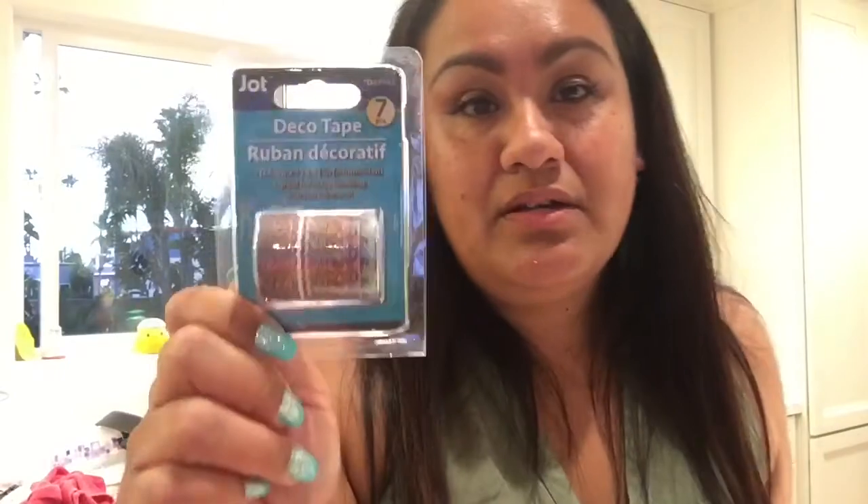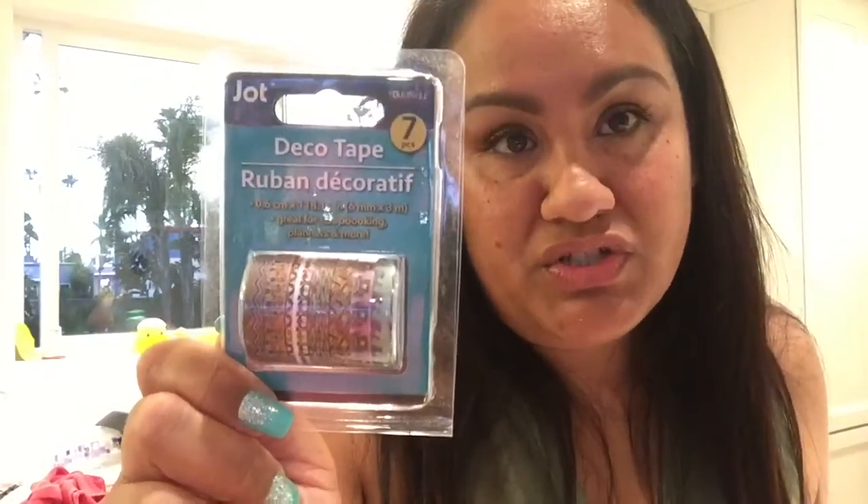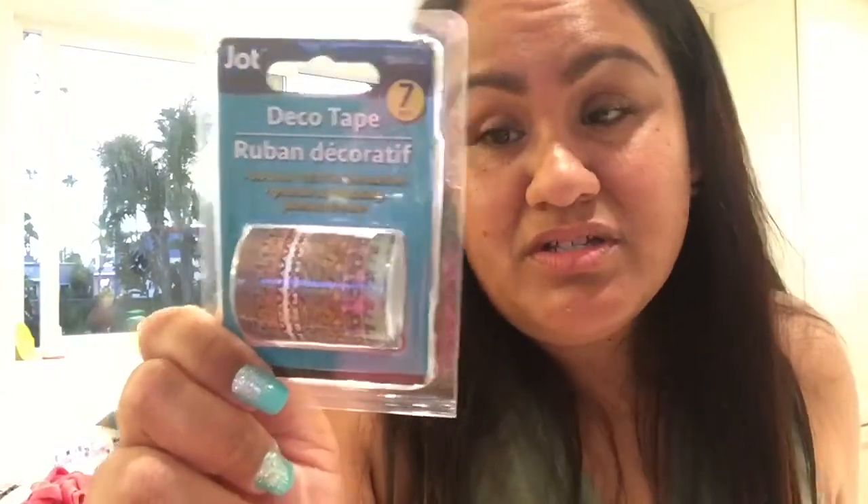Washi tape - just one roll of washi tape, that's all I found. Thin, cute washi tape. I'm going to try it, hopefully I love it. Stamps! Two stamps - we have seen these before, I guess they're back, so I got two. Because my other ones Nico was playing with so they have no more ink. So I got two.